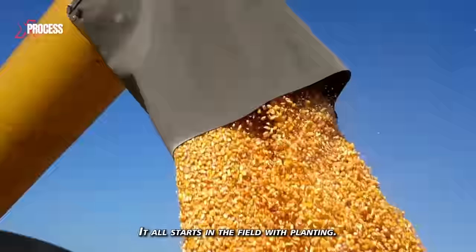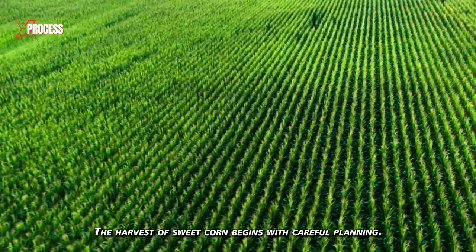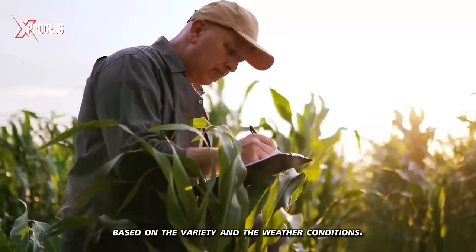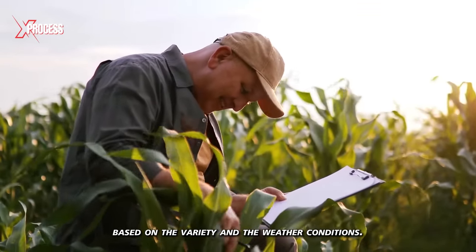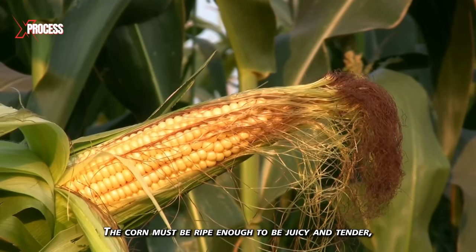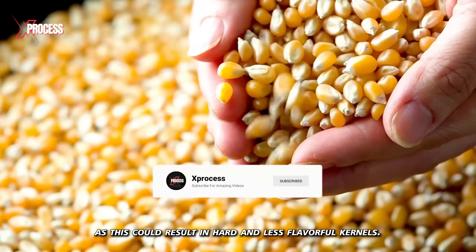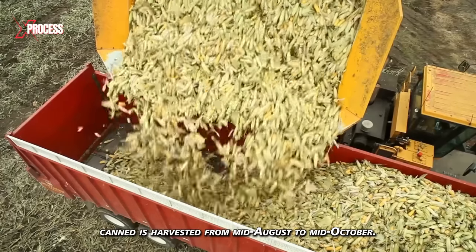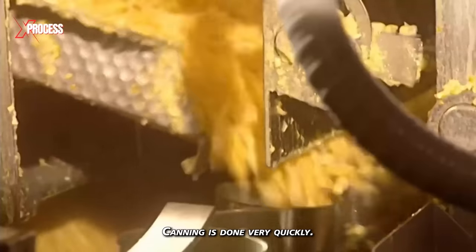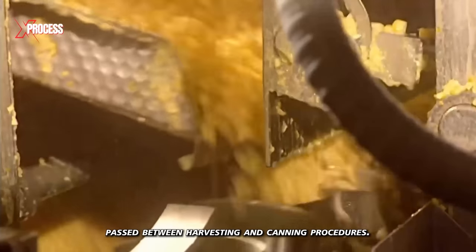It all starts in the field with planting. The harvest of sweet corn begins with careful planning. Farmers choose the right time to harvest corn based on the variety and the weather conditions. Maturity is key — the corn must be ripe enough to be juicy and tender, but not too ripe, as this could result in hard and less flavorful kernels. The corn that is canned is harvested from mid-August to mid-October. Canning is done very quickly — less than four hours pass between harvesting and canning procedures.